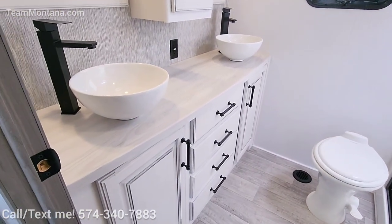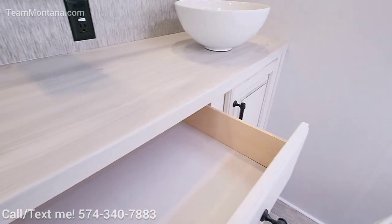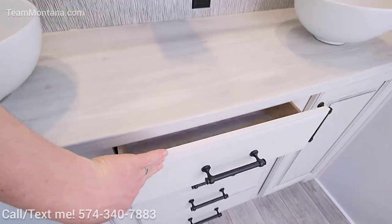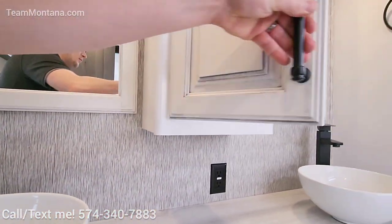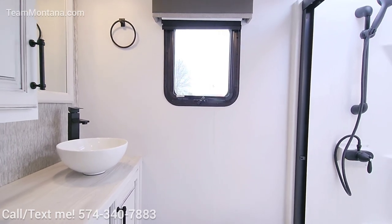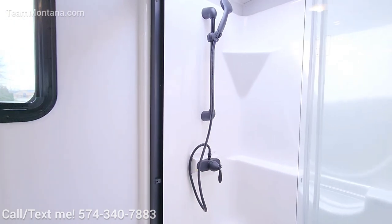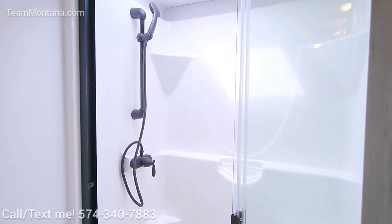Dual vanity sink with a ton of storage. These are full-extension, soft-close drawers — the entire size of this counter space goes all the way back with storage. Same with this medicine cabinet here. You've got the towel hanger, a nice window that actually opens up. And you've got the beautiful shower — I like that they did away with the textured glass because it really opens up this bathroom, just makes it feel bigger.